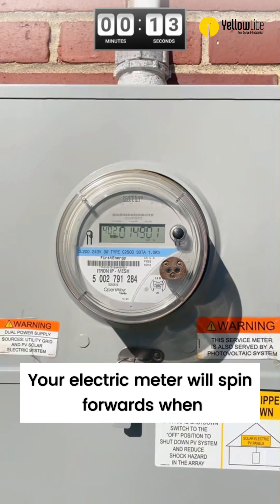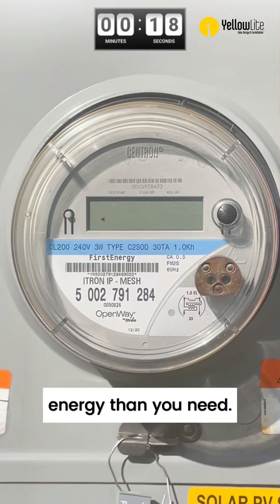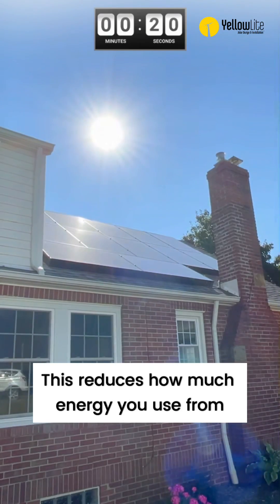Your electric meter will spin forwards when you need more energy from the grid, and backwards when you're making more energy than you need. This reduces how much energy you use from the utility.